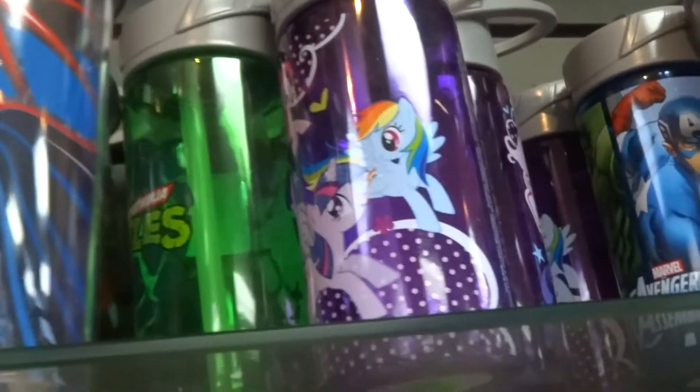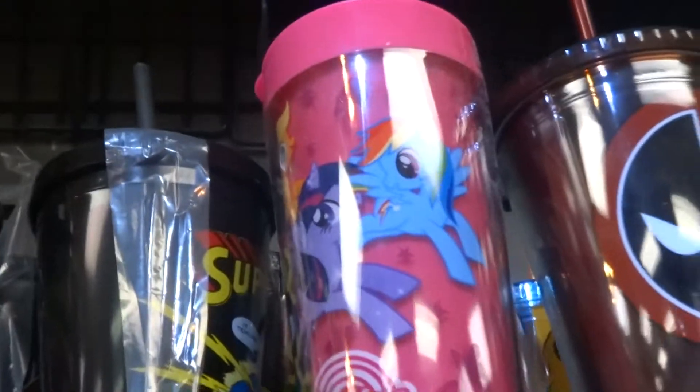Oh, my cat's jumping up here — great. And more water bottles going down, more My Little Pony water bottles — they are literally everywhere in the store. Tons and tons of pony stuff. So if you're into My Little Pony, definitely consider checking out Midtown Comics because they have lots of interesting pony things.